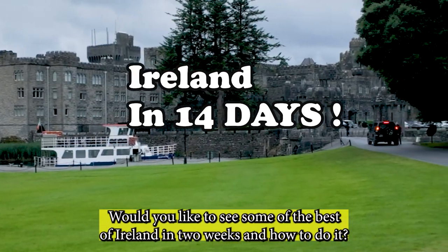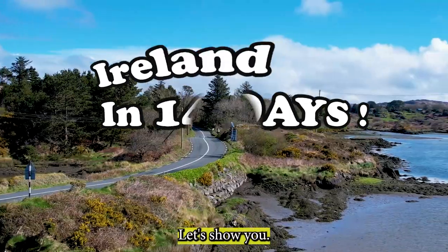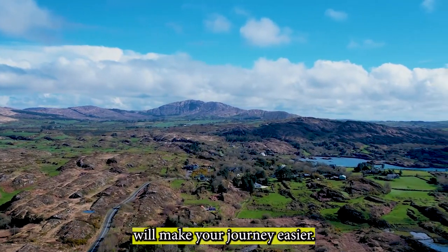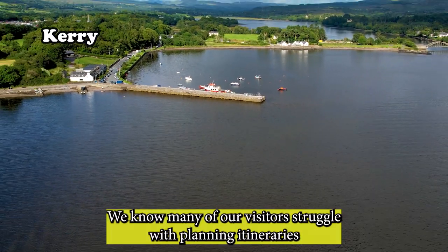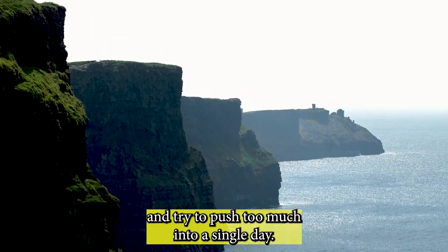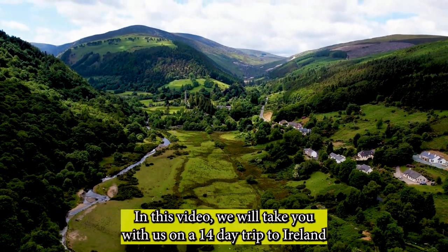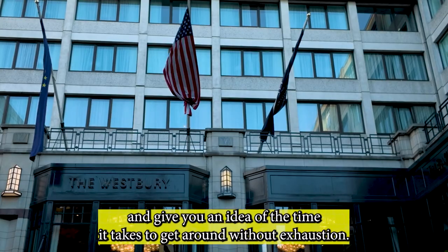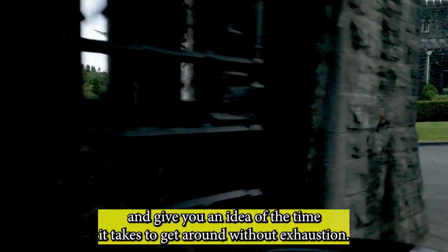Would you like to see some of the best of Ireland in two weeks and how to do it? As we go along, we will include simple things that we hope will make your journey easier. We know many of our visitors struggle with planning itineraries and try to push too much into a single day. In this video, we will take you on a 14-day trip through Ireland and give you an idea of the time it takes to get around without exhaustion.